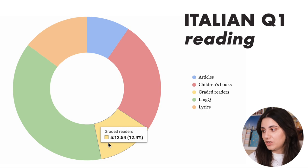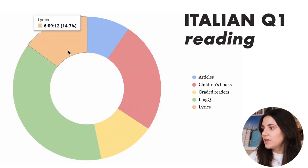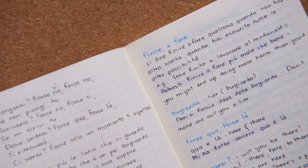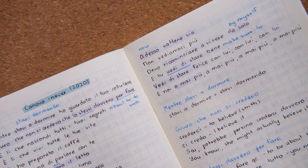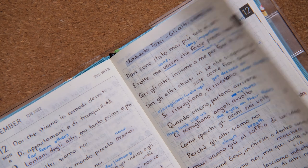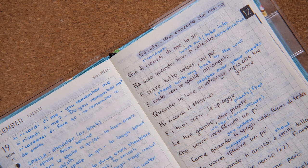Another category is graded readers — I found a couple of really good ones that were completely free, and I'll link those in the description. And then there's lyrics — music is basically the number one reason why I even started learning Italian back in around 2020. Starting relatively recently in February, I've been keeping a little notebook with lyrics of songs that I like, and then I intensively read them — meaning I look up every single word, try to translate every single line, and write down all grammar structures I'm not familiar with along with vocabulary examples. I've spent six hours on it so far.